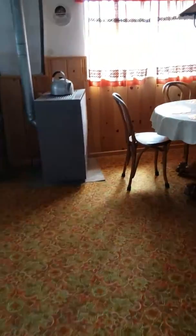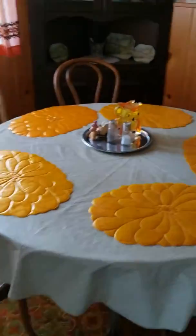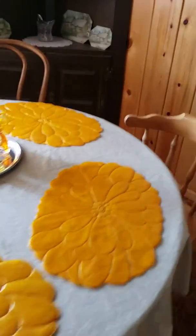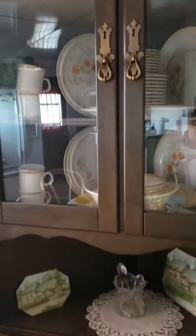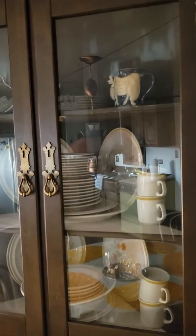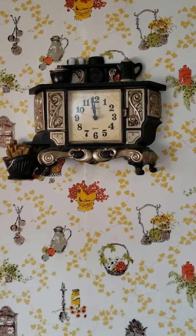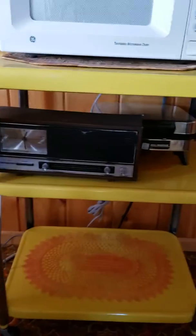I'm going to go through into the kitchen and do the upstairs on a separate video. You have your table setting, and then there are dishes and some other knick-knack types of things in the cabinets. Really cool old clock, and I think that's another coffee grinder.